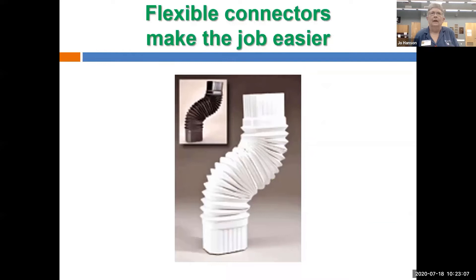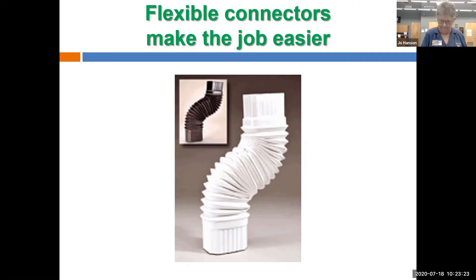You can find flex connectors for downspouts in most big box stores — they come in green, white, and brown. They're flexible and make it a lot easier to connect your downspout to your barrel, covering a lot of gaps if you don't cut your downspout exactly right.